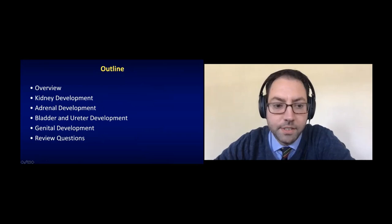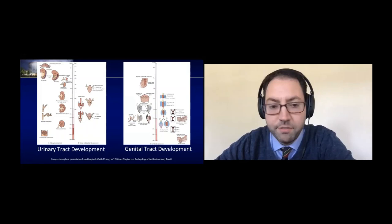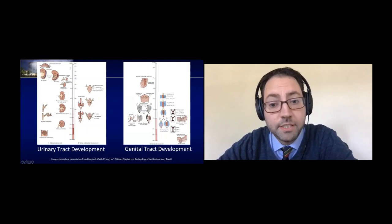With that, I have no disclosures. Here's a brief overview of what we'll be doing today. These two figures are exactly from that chapter, and my goal is by the end of this to make you not feel so overwhelmed with these pictures. One thing to note off the bat is how the timing of the urinary tract and genital tract development overlaps in similar weeks of gestational age — a trend and theme that will come up over and over again.